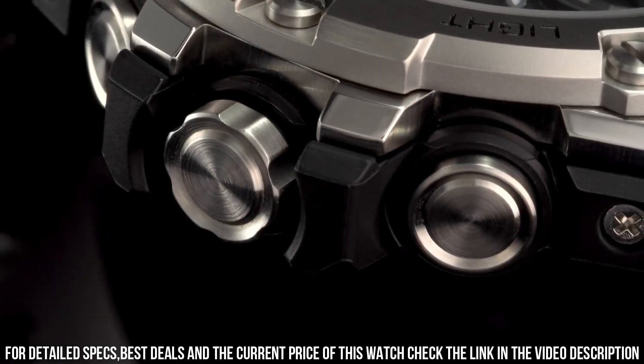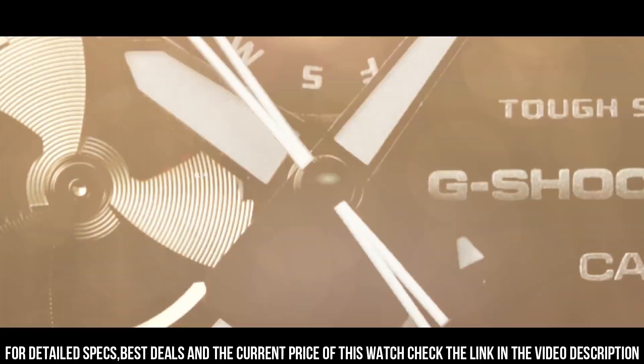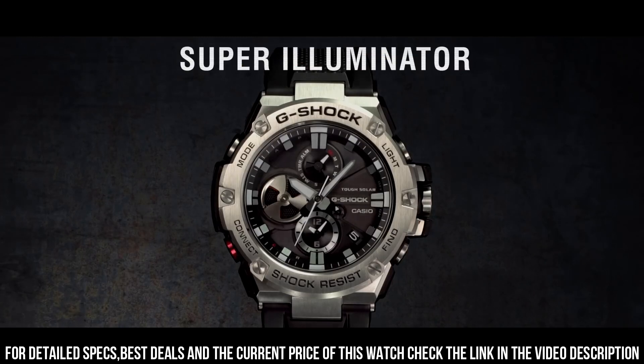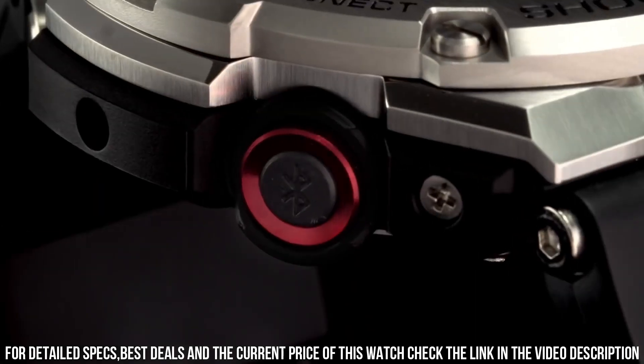The following features are equipped: screw down crown, dual time, chronograph, countdown timer, alarm, perpetual calendar, power reserve indicator, date, day, backlight, Bluetooth. A rugged and durable watch designed for outdoor and active lifestyles.